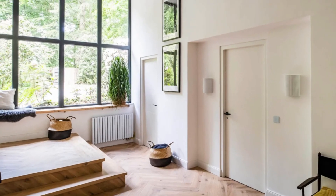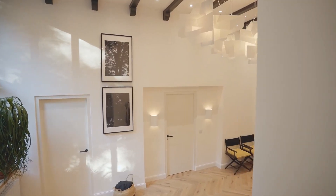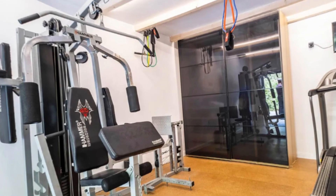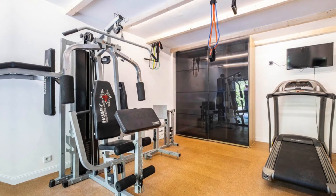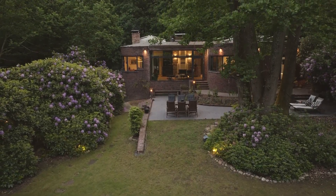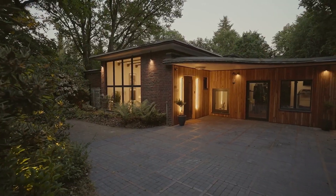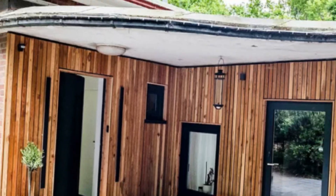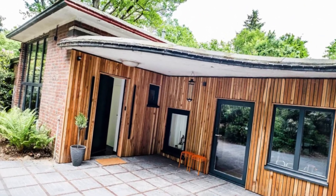The guest room, conveniently accessed from the entrance hall, provides guests or children with their private space within the main house. Situated next to the main entrance, there's also access to a compact fitness area for those seeking an active lifestyle. On the lower level, in addition to ample storage space in the basement, you'll find a self-sufficient granny apartment with a kitchenette and private bathroom. This versatile space is ideal for accommodating guests, an au pair, or expanding the living area for the family.